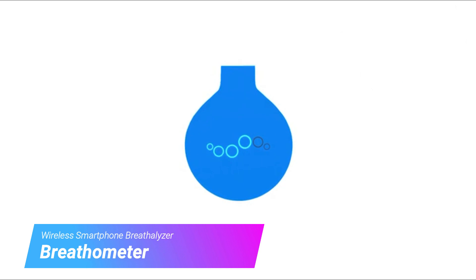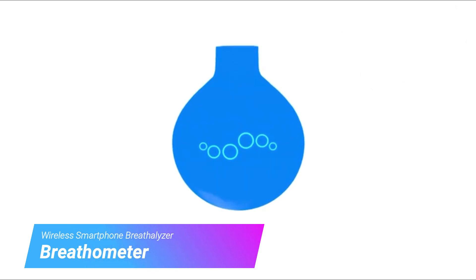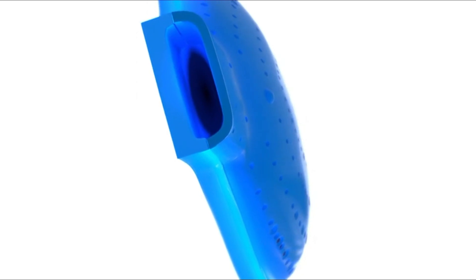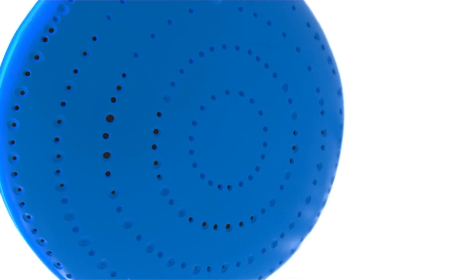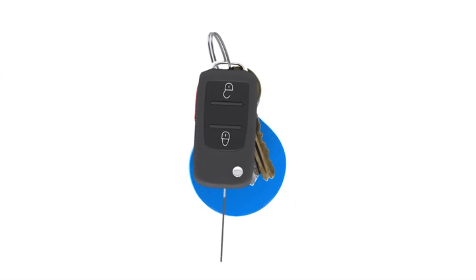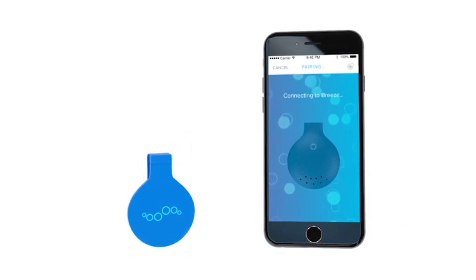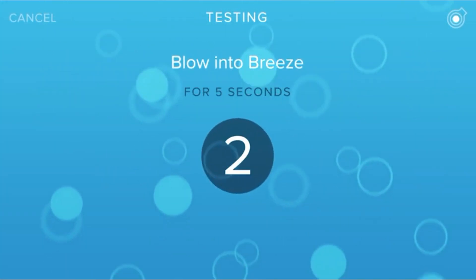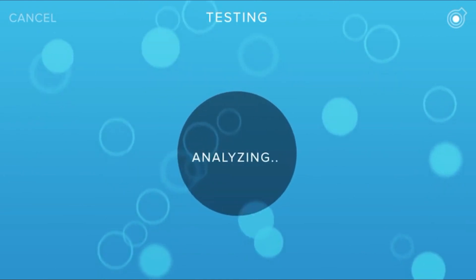Meet Breeze, the smartest thing to ever happen to drinking. Breeze is a revolutionary breathalyzer that works with your smartphone to keep you in the know and out of trouble. Its wireless wearable design and advanced sensor technology delivers ultra-fast accurate results. Simply blow into the device and in seconds, Breeze accurately analyzes your BAC with the Breathometer app.